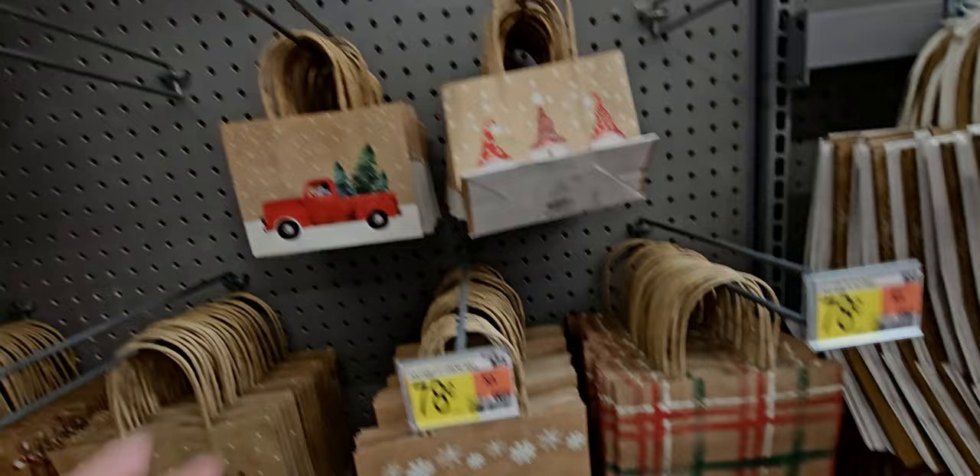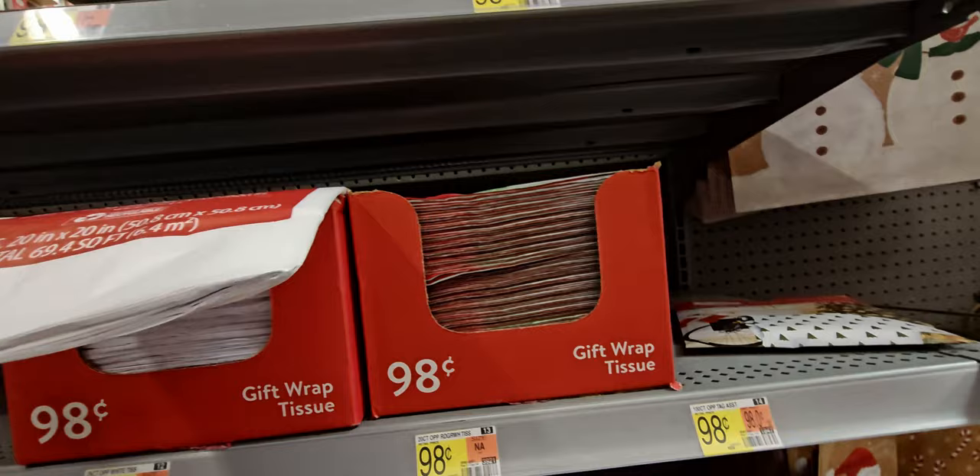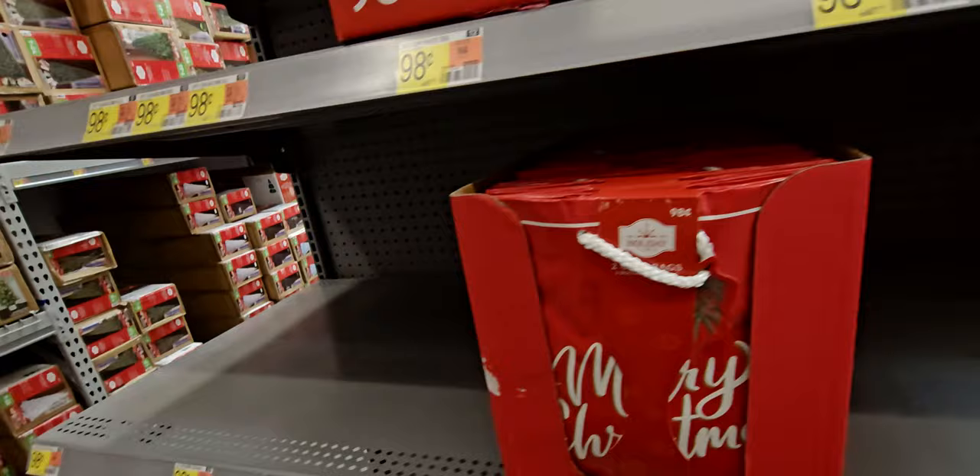These little ones are 58 cents apiece — I like the size of those. Gift wrap tissue is 98 cents — you get 25 sheets. Another gift bag in a plasticky material for 98 cents. And there are more trees up here.